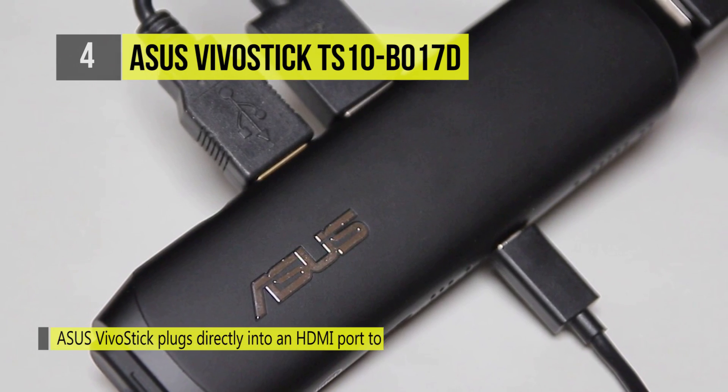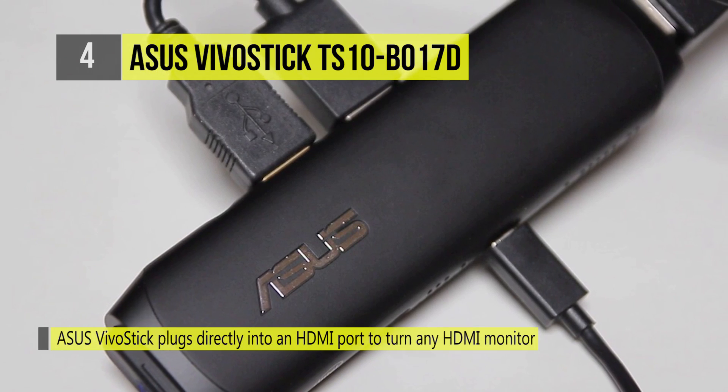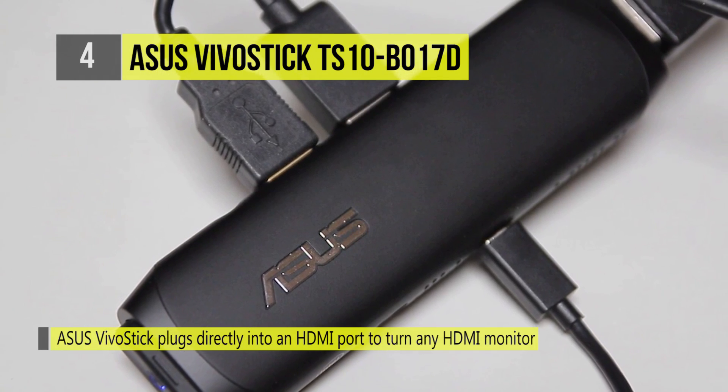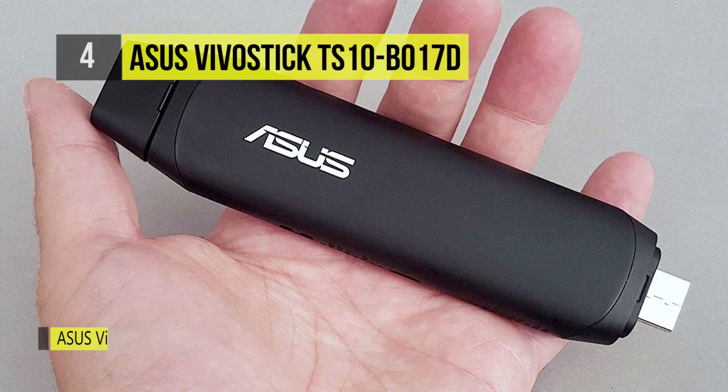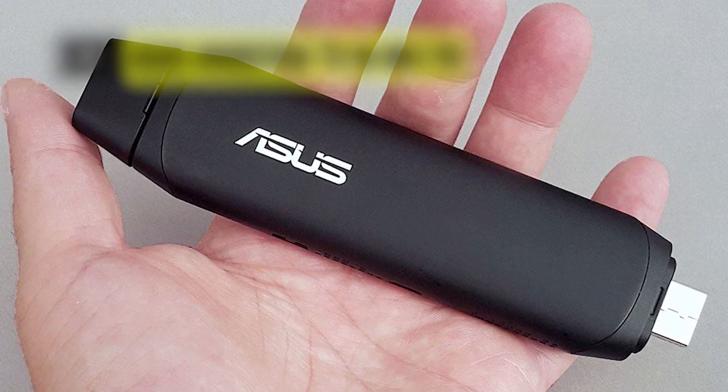The elegantly designed VivoStick features smooth lines and an understated shimmer finish. The ASUS VivoRemote app lets you use your mobile device as a keyboard remote for your VivoStick.